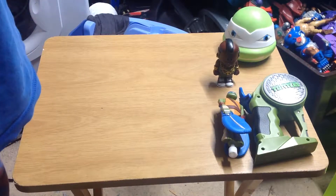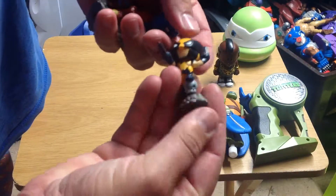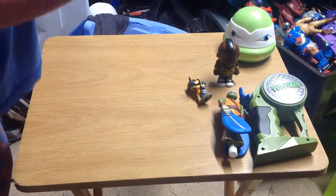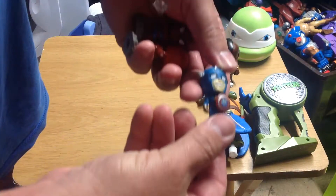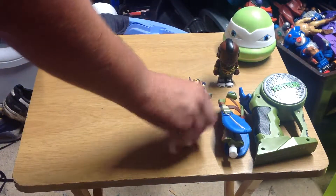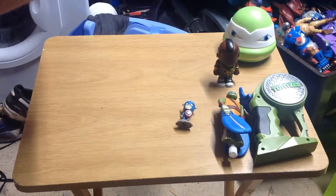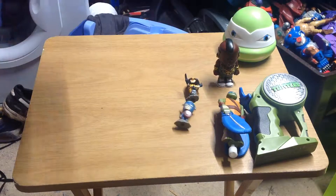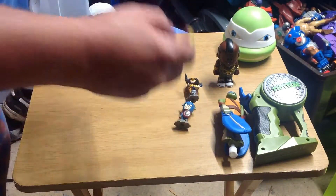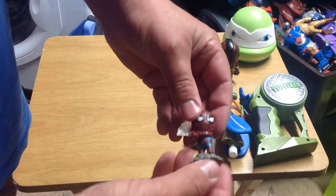Picked up these four Marvel pencil topper figures. Got the Wolverine, Captain America with some random marking on his pants — there's slight head movement on the Captain America but not on the Wolverine. Iron Man, no movement on him, and Spiderman.